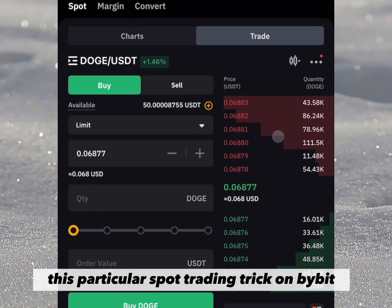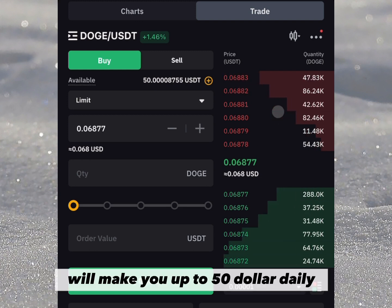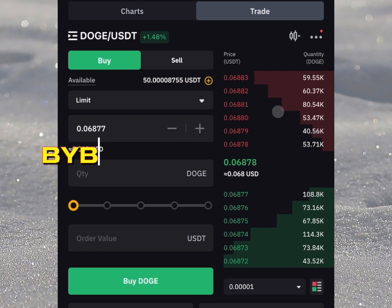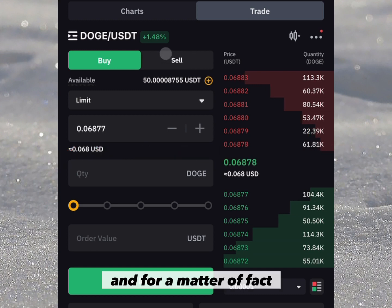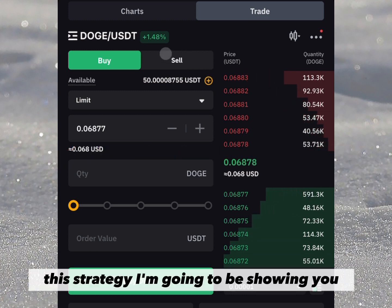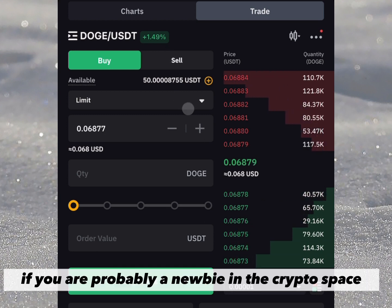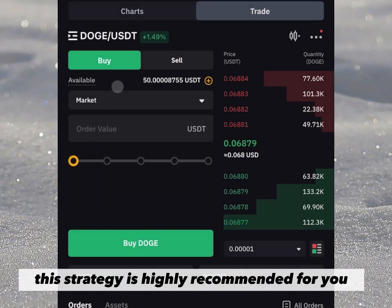This particular spot trading trick on Bybit I'm going to be showing you in this video will make you up to 50% daily, simply by buying a coin low and selling high using the Bybit spot trading. This strategy is very suitable for beginners, so if you are probably a newbie in the crypto space, this strategy is highly recommended for you.